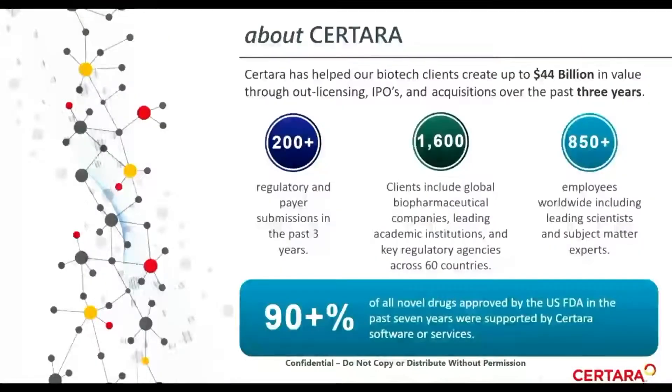Sertara has helped our biotech clients create up to $44 billion in value through outlicensing, IPOs, and acquisitions over the past three years. This slide gives you an idea of the scope and depth of our experience: over 200 regulatory and payer submissions in the last three years, over 1,600 clients, and over 850 employees — a number that continues to grow.